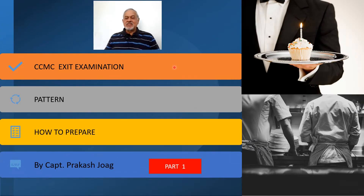Hello students, here we are going to discuss the CCMC exit examination — how it is conducted, what is the pattern, whether the exam is subjective or objective type, whether it is only online or written, and whether there are practicals and orals. One must know this prior to starting the course so that you can prepare well. When the passing marks are 60%, it becomes very important to know the syllabus, the pattern of exam, and how to successfully pass the examination.